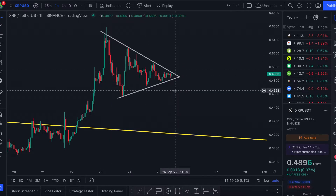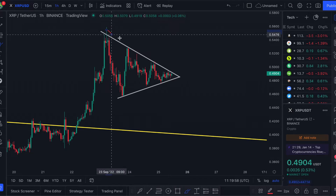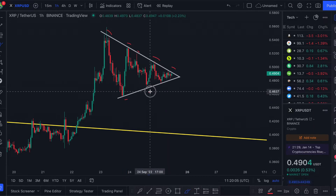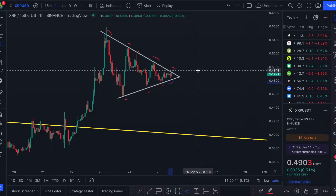So we see this price narrowing on the one-hour chart. With the triangle I've drawn out here, we've got a bunch of tests of the resistance — enough for it to be a reliable resistance up here. We've got five tests already, and we've got a couple of tests of the support: one, two, three, and now we're getting to our fourth test in this region.